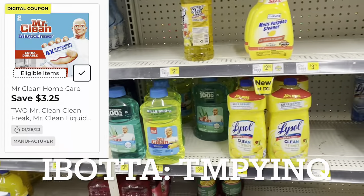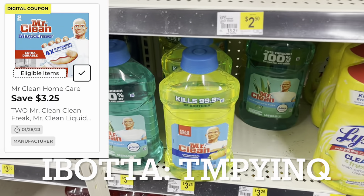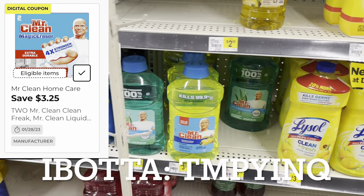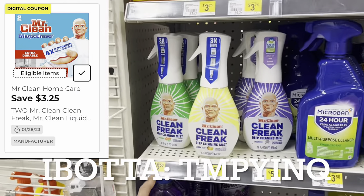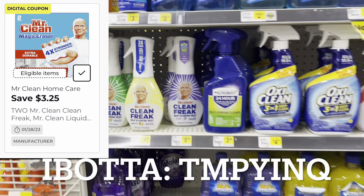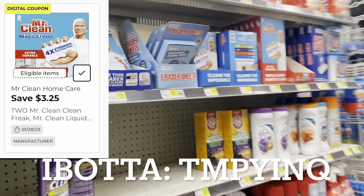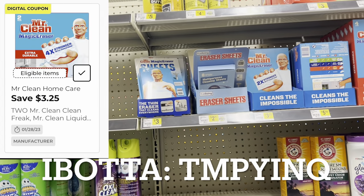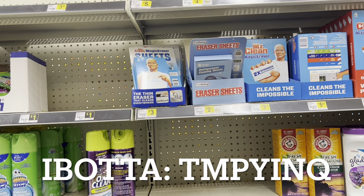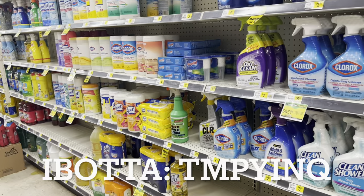If you still have those digitals for Mr. Clean, that can also be an option for cleaning supplies. We have a three-dollar and twenty-five-cent off of two digital, and it works for the Mr. Cleans at three twenty-five. If you're doing a Gain deal, factor in the Gain-scented ones. The more expensive Mr. Cleans are five fifty. Also, the Magic Eraser pads are three twenty-five — another great mix-and-match option depending on your store's stock.